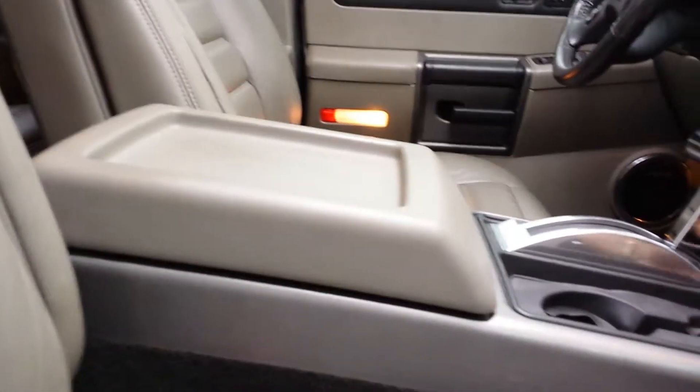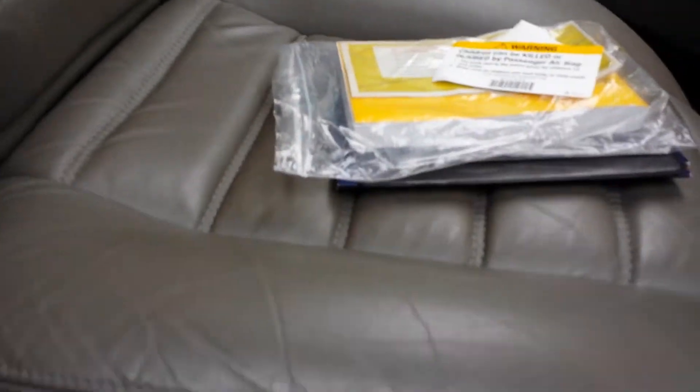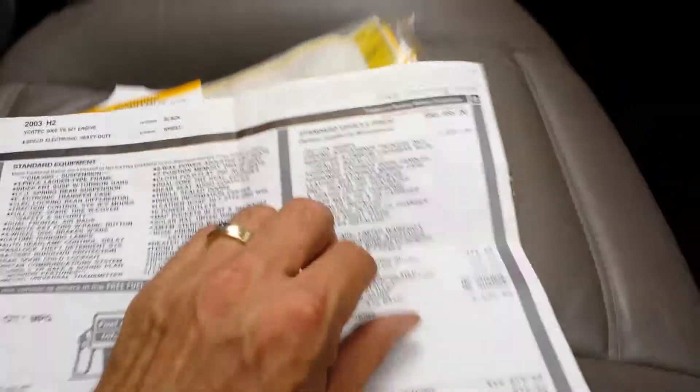I mean, it smells like a new car. We've got the original window sticker on there too — how cool is that? Check that out. You've got all the original hangers and everything. When was the last time you saw a window sticker for a 2003?